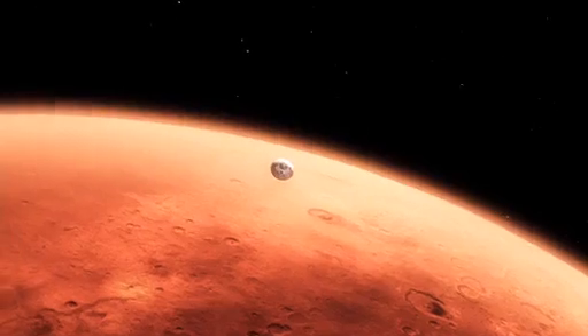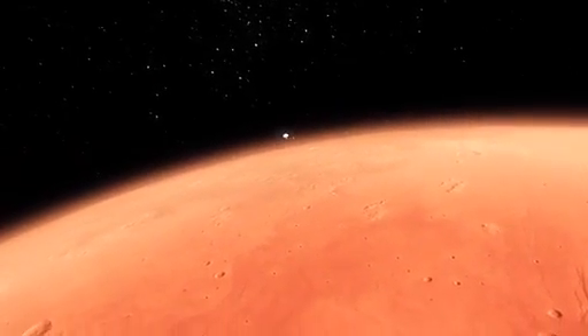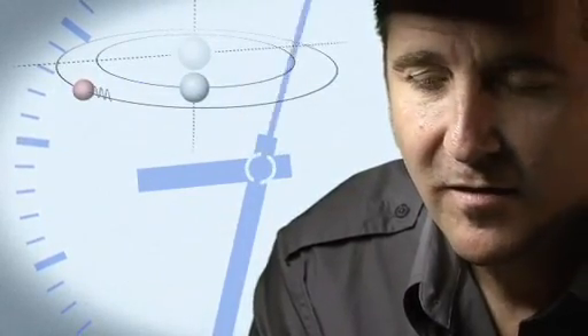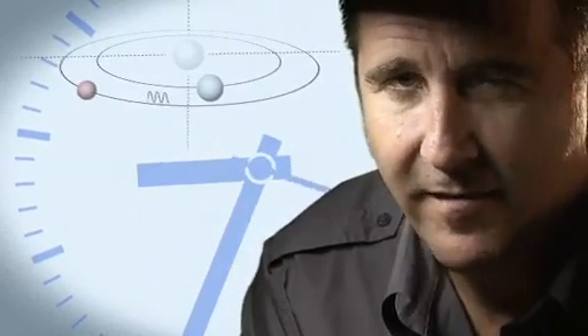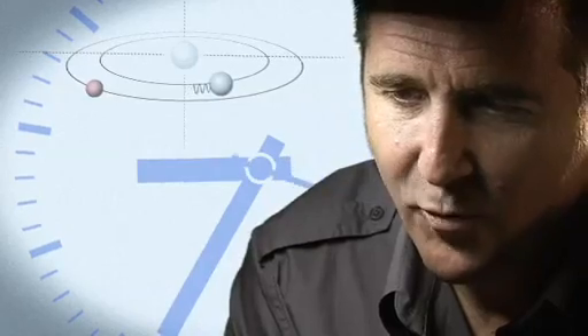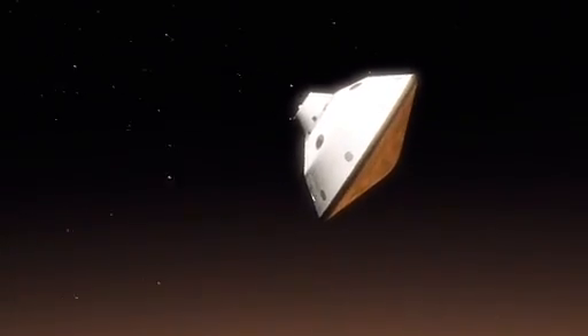From the top of the atmosphere down to the surface, it takes us seven minutes. It takes 14 minutes or so for the signal from the spacecraft to make it to Earth — that's how far Mars is away from us. So when we first get word that we've touched the top of the atmosphere, the vehicle has already been on the surface for at least seven minutes.